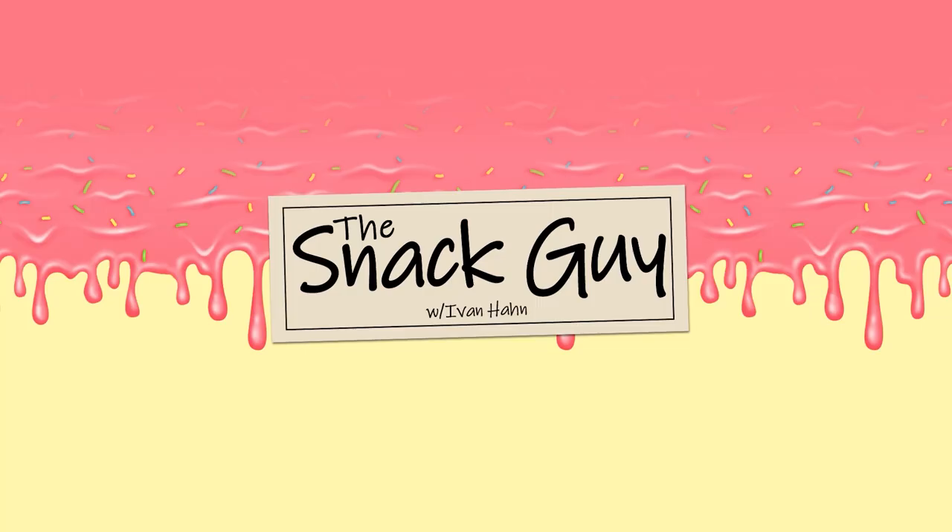Let me know in the comments below — do you think the Bites version of a Pop-Tart is the way to go, or do you prefer the full-size Pop-Tart? Until next time, my name's Ivan Han, the Snack Guy. Go enjoy a snack.